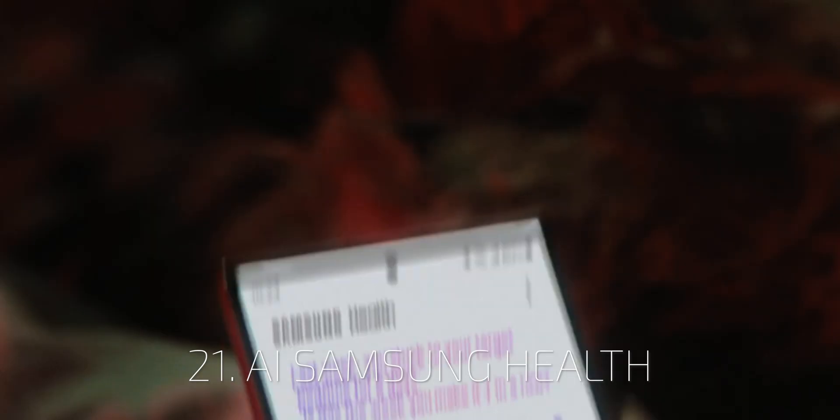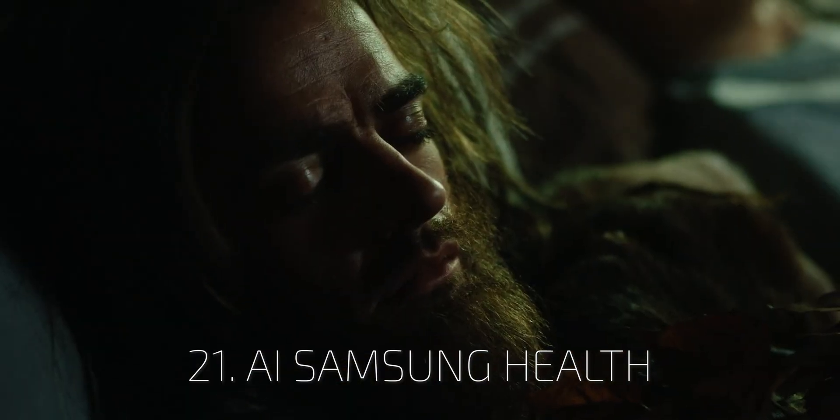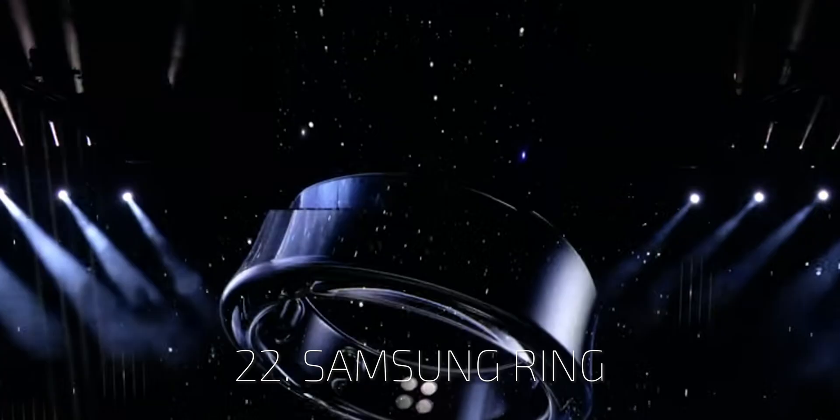Brand new machine learning for Samsung Health will bring more advanced and accurate sleep and health monitoring. To complement all of this, the company announced a new health product: the Samsung Ring.